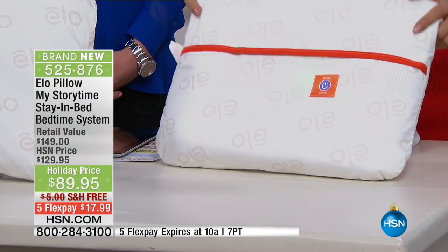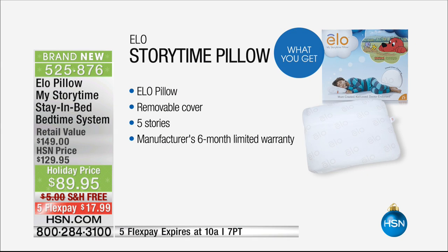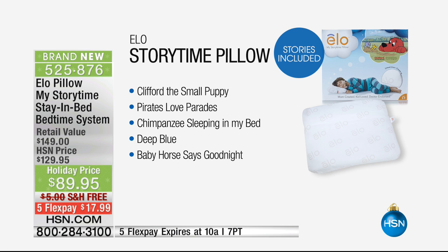It says, 'Lay your head back down to hear the rest of the story.' You're getting the pillow, you're getting the removable cover, you're getting five stories, and you're even getting that six-month limited warranty. Free shipping and handling, and compared to even your website, we have the best price in the world right here at HSN.